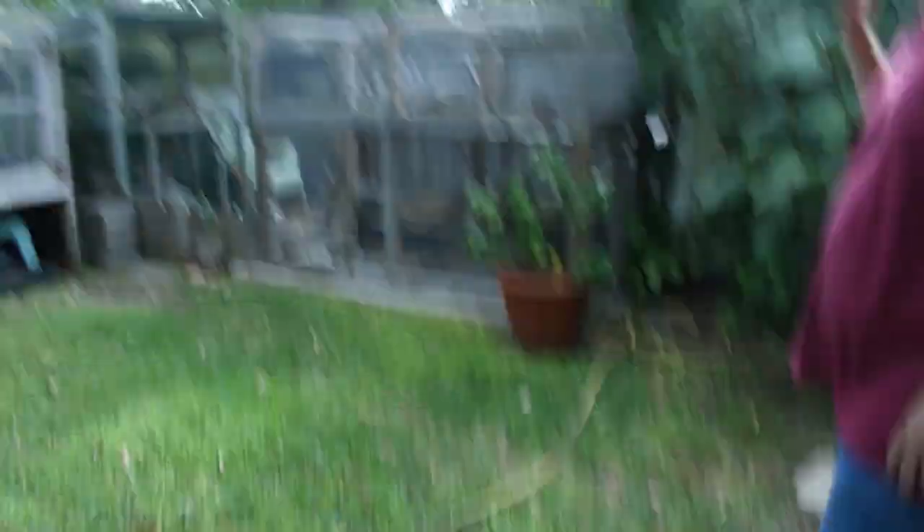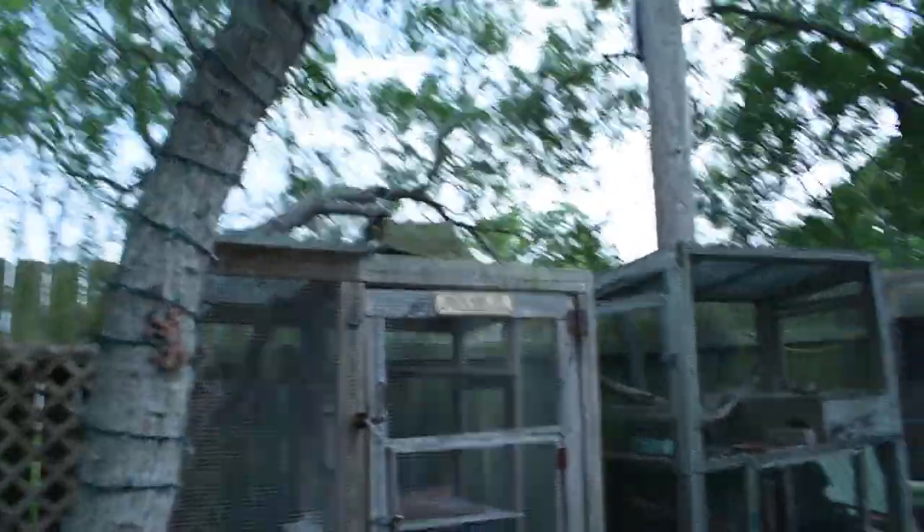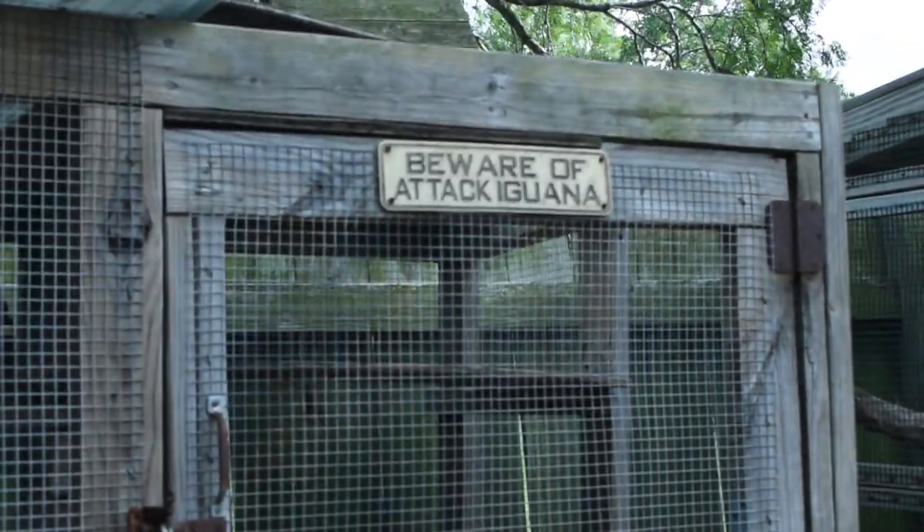Well, here's my iguana setup. Beware of attack iguana. That's awesome.